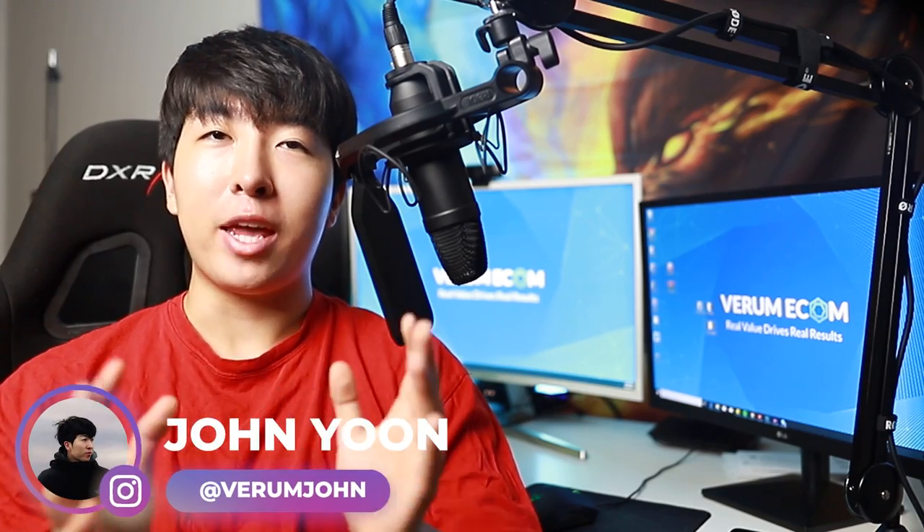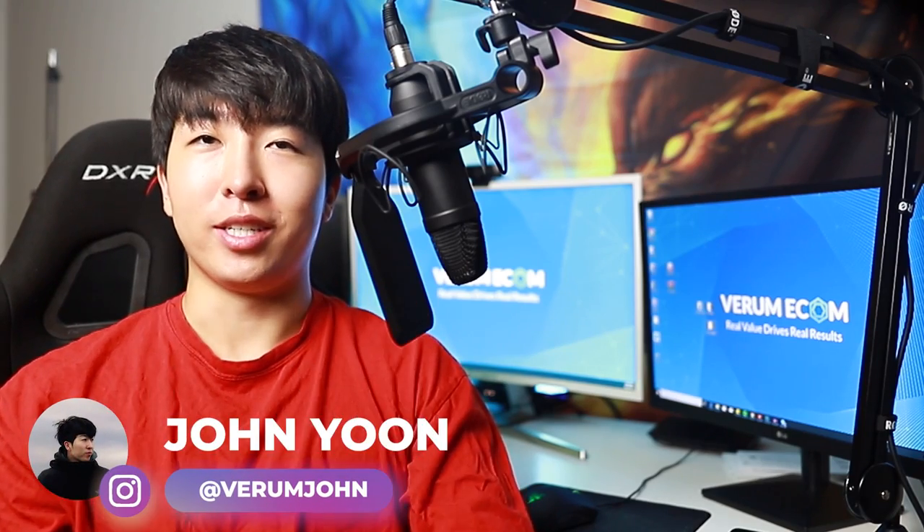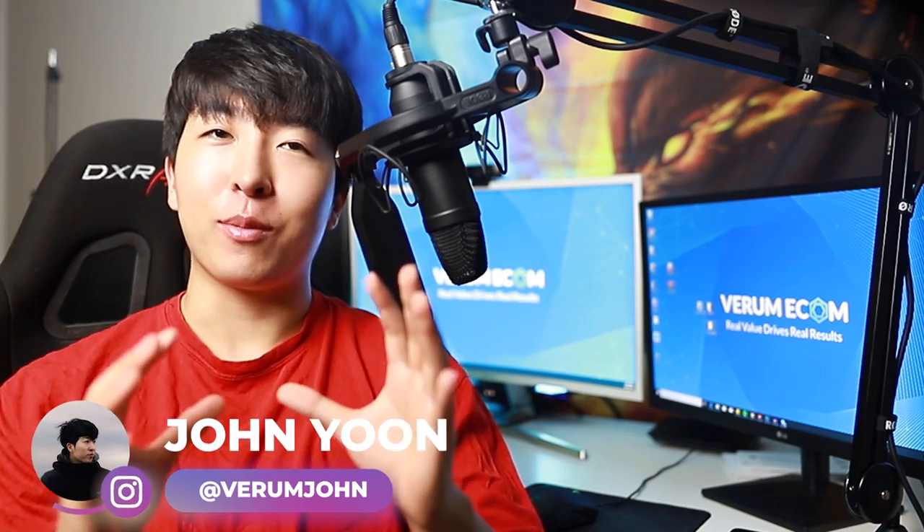The product that you choose to sell may be the make it or break it for your business. I'm John from Vroom eCommerce and today I'll be showing you how we consistently find our six and seven figure winning products. It's the first step to starting a successful dropshipping business and I'll be going over it step by step, so follow along closely.